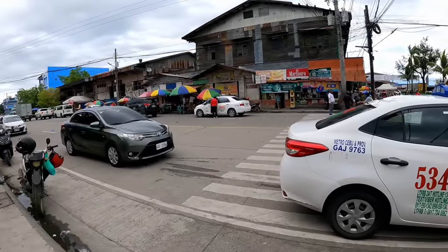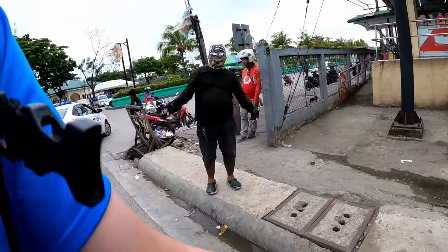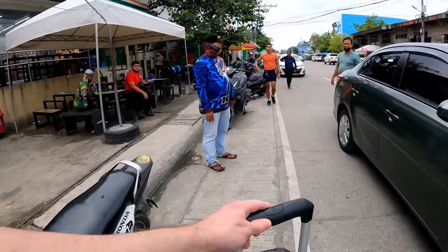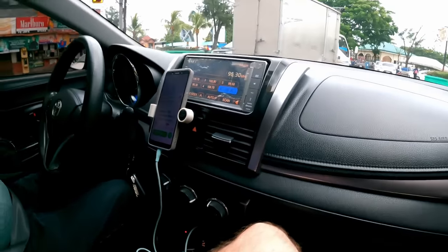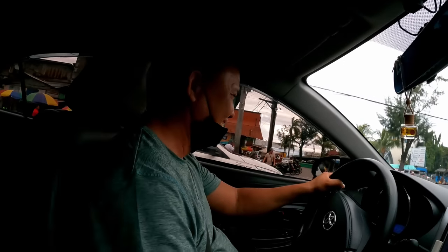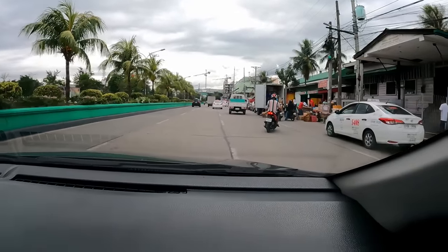This is my actual Grab. Getting in the front with the grab driver — nice AC, nice clean comfortable car, that's what I want. Those guys were trying to take me on a motorbike with a big suitcase and charge me 350. The way to go is Grab — nice, comfortable, air-conditioned. We're going to Holiday Inn.